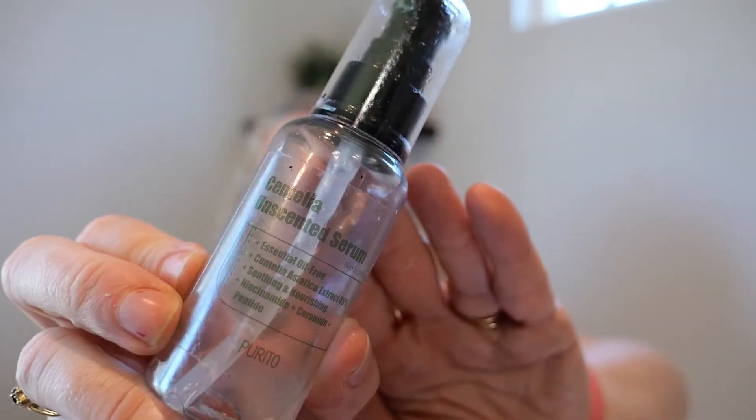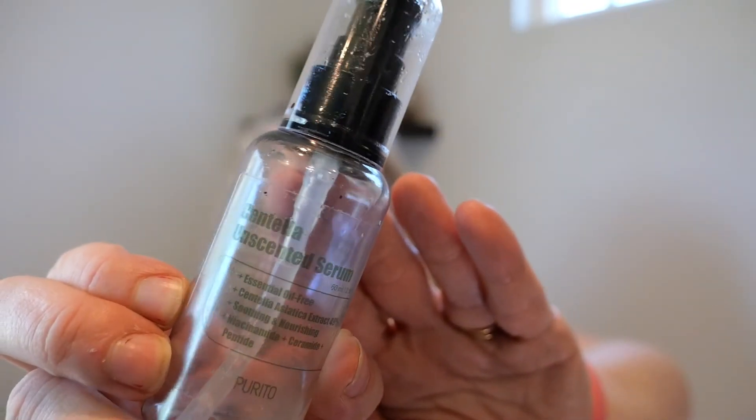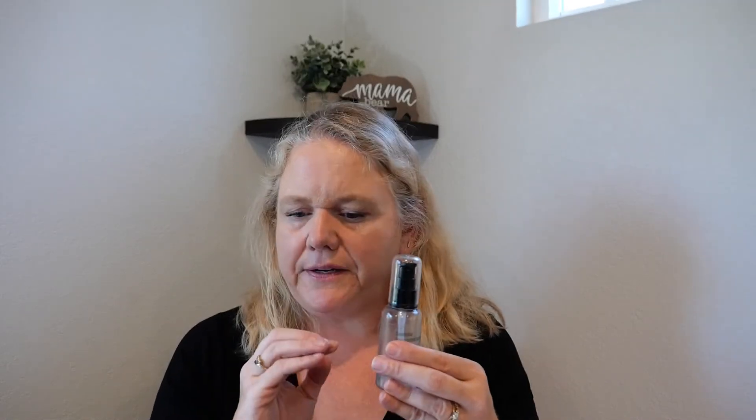Centella Asiatica is a nice calming ingredient. I believe this is about $16 on Amazon — I really liked it. It's just called the Centella Unscented Serum. I pretty much just put Centella into Amazon and it comes right up. I would probably repurchase this again. My only complaint is it goes pretty fast.